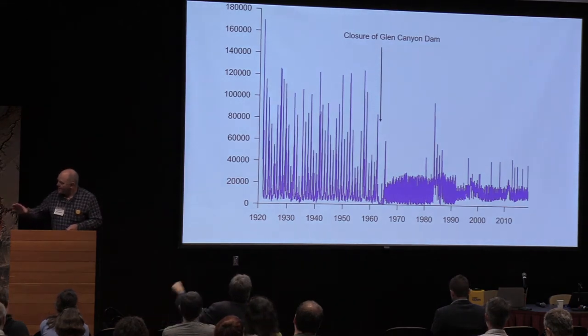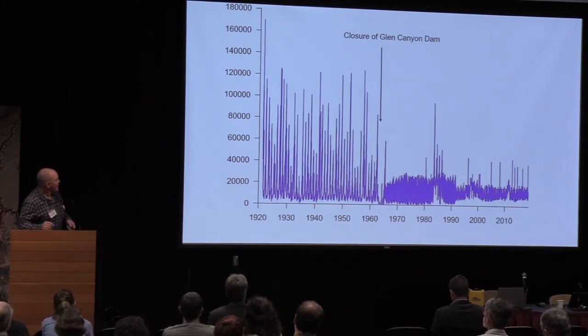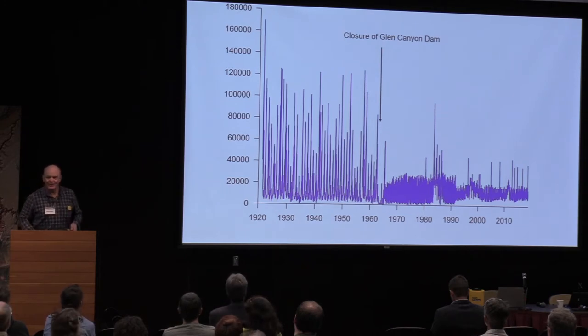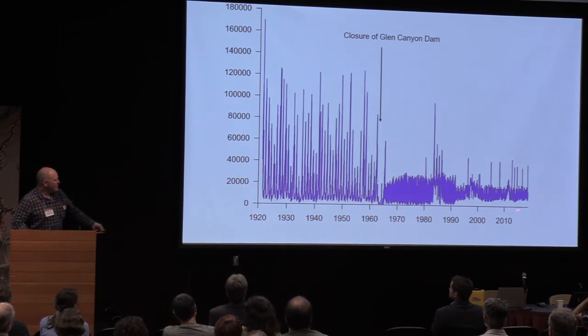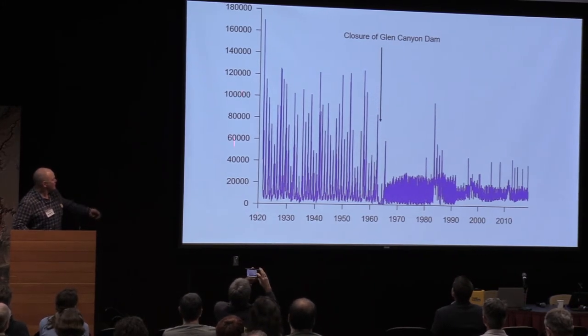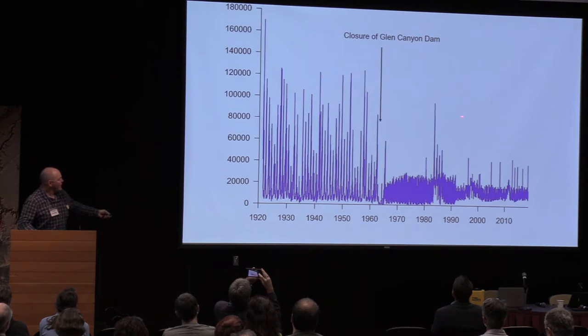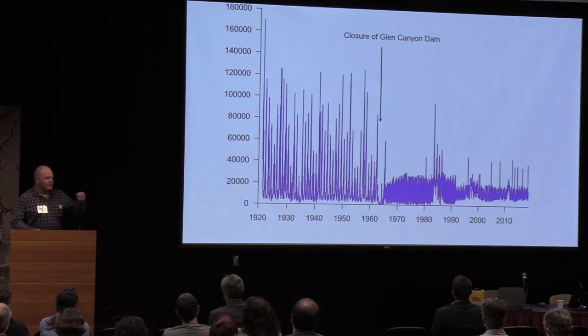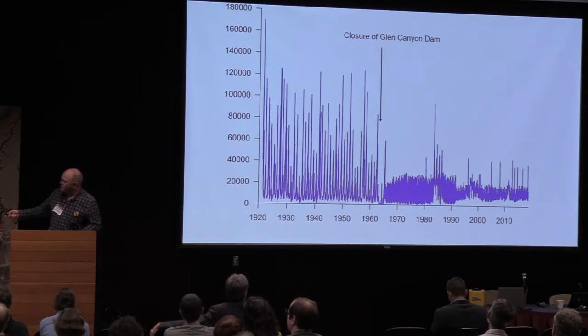I want to start with this discharge hydrograph from the Lee's Ferry gauge. I just noticed I forgot to label the y-axis — apologies. This is a discharge hydrograph from 1920 to January of this year, in cubic feet per second. This shows the amount of water flowing past the Lee's Ferry gauge in blue. It's pretty obvious where and when the dam was closed. The closure of the Glen Canyon Dam eliminated the spring snowmelt flood peaks you see to the left of the dam closure.